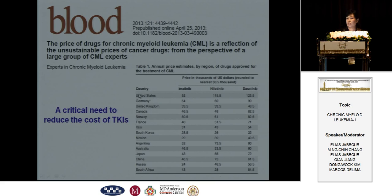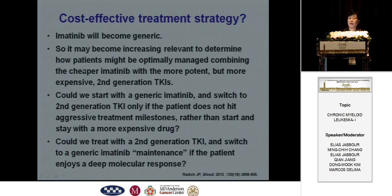Last year, Dr. Kantarjian and a group of CML experts appealed for lower TKI prices. Can we find a cost-effective treatment strategy? Imatinib will become generic in the coming years, making it increasingly relevant to determine how a patient might be optimally managed — combining cheaper generic imatinib with the more potent but more expensive second-generation TKIs. Could we start with generic imatinib and switch to second-generation TKIs only if the patient does not hit treatment milestones? Or could we start with second-generation TKIs and switch to generic imatinib maintenance if the patient achieves a deep molecular response?